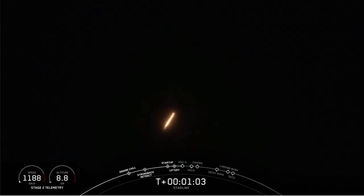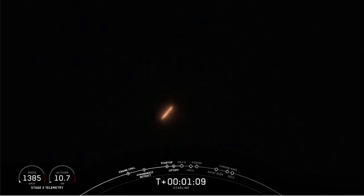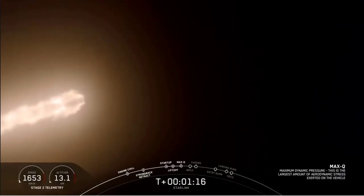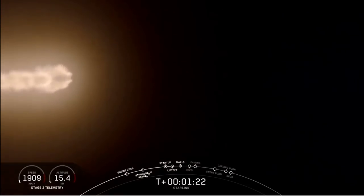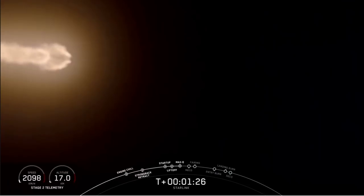Mach 1. We've got the call out for Mach 1. We have throttled the Merlins back up to full power. Next event will be maximum dynamic pressure. And there we are — we're going through the thickest portion of the atmosphere at the highest speeds. Now as we continue to accelerate Falcon 9, the air density gets thinner and the loads on the vehicle decrease.